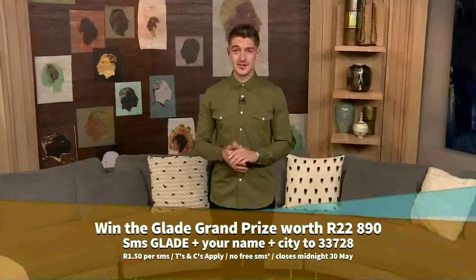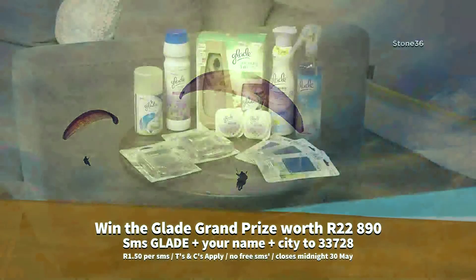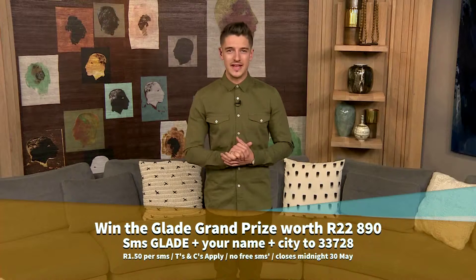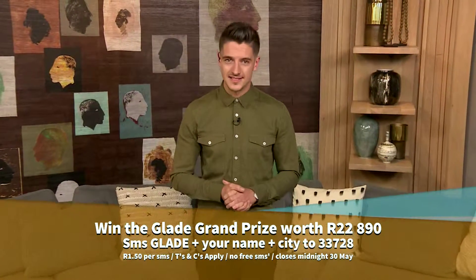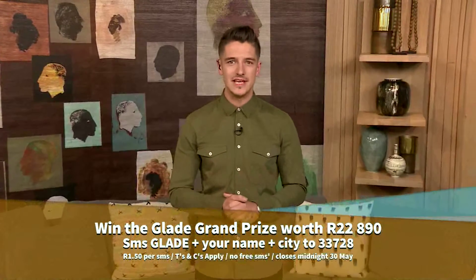We love you, Bonnie! Now, if you want to be the lucky winner of the Glade grand prize — which consists of a bed makeover and consultation from Debbie Hall, a paragliding session, a Glade gift hamper, and newly added to the package, a sunset champagne cruise for two at the Vienna Adventures, all to the value of twenty-two thousand, eight hundred and ninety rand — SMS the word Glade, your name, and city to 33728, and check the T's and C's on afternoonexpress.co.za.